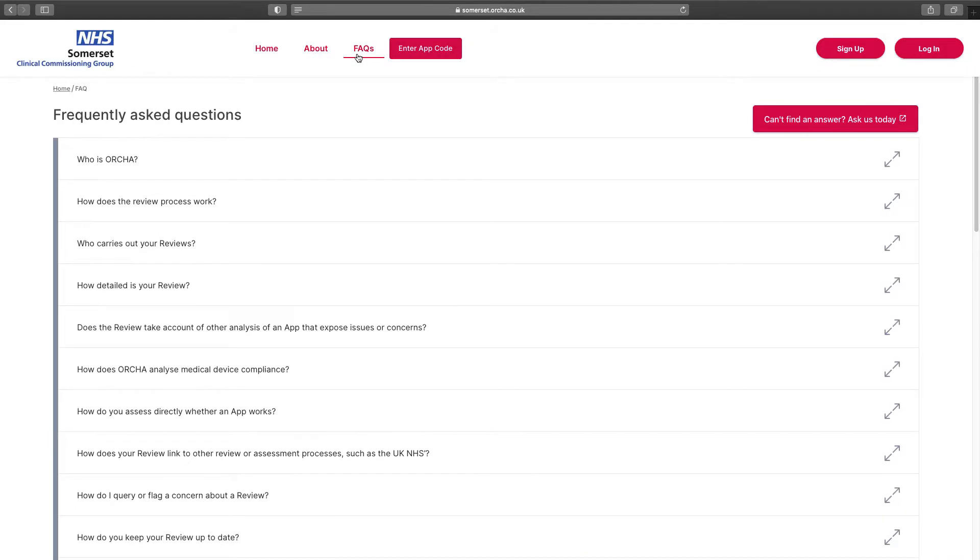Click on About to see information about how the apps have been reviewed. The Frequently Asked Questions page also contains a Help button, which you can click to ask a question not already answered on the page. You can also request assistance if you need support and training in using digital health tools, and you will be supported by a local team.